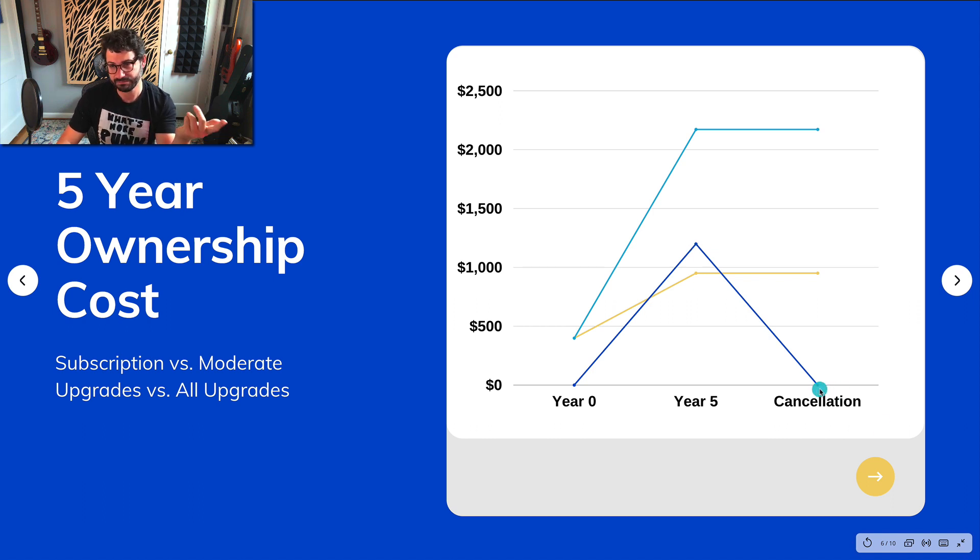But if you ever canceled, you would have no residual value left over. In the next scenario — the yellow line — the moderate upgrade scenario: you already own Reason, bought it for $400, buy a few Rack Extensions over the year, and upgrade Reason twice over five years. You would have spent about $900, and you still have $900 worth of value.